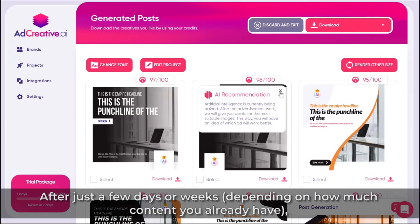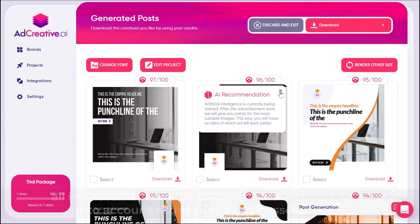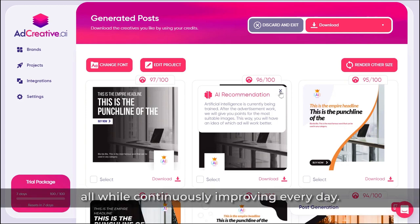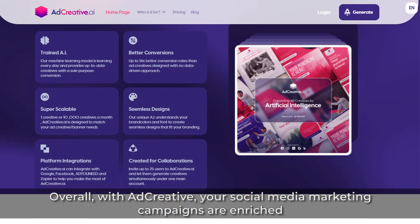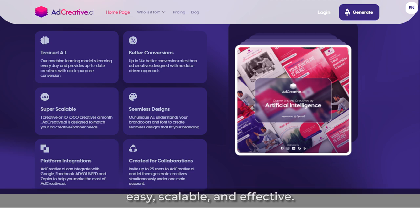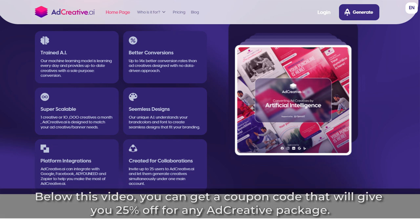After just a few days or weeks, depending on how much content you already have, there won't be any limits to what Ad Creative AI can create for you. All improvements made to their neural network take into account active users' businesses' needs, all while continuously improving every day. Overall, with Ad Creative, your social media marketing campaigns are enriched with advanced tools and automation technology, making your marketing endeavors quick, easy, scalable, and effective. Below this video, you can get a coupon code that will give you 25% off for any Ad Creative package.